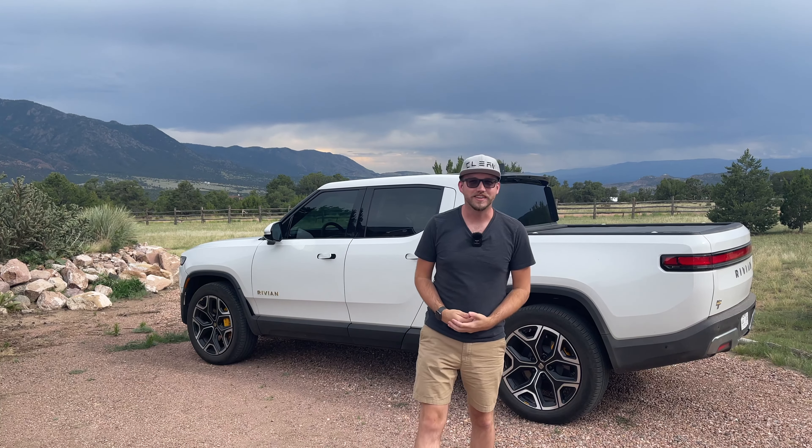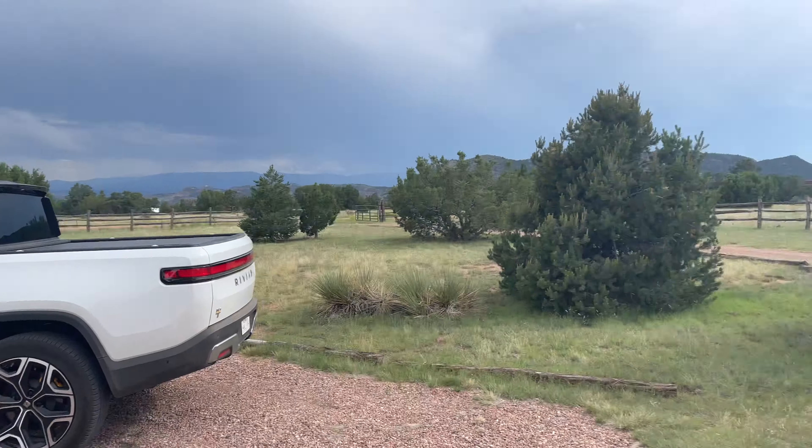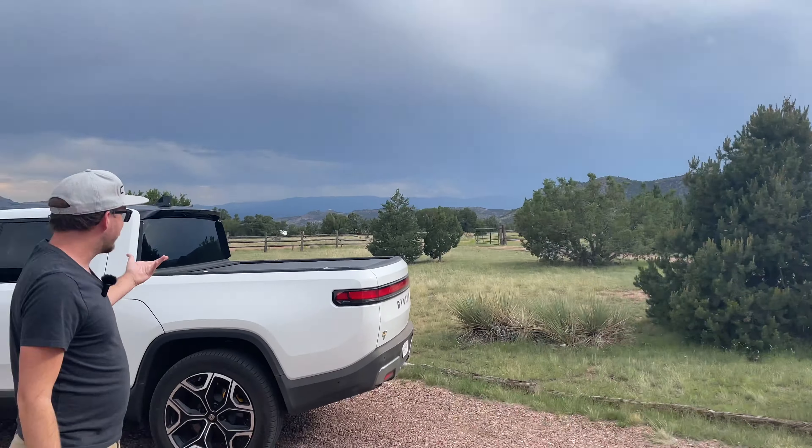I am somewhere up here in the middle of the bugs and the beautiful wilderness north of Canyon City, about 30 minutes north, and it's stunning. Take a little bit of a look around — there's mountains and trees, and yeah, this is perfect for the Rivian.